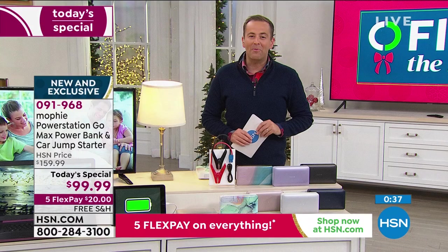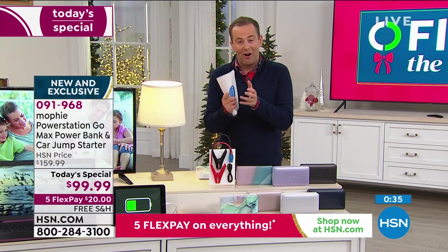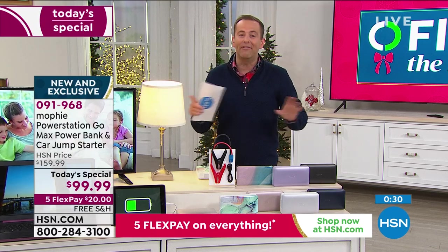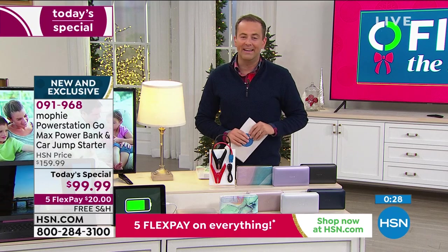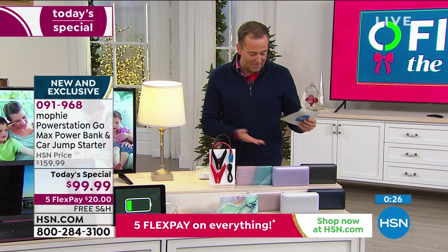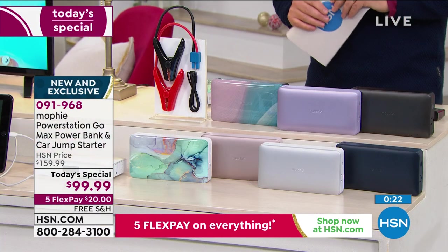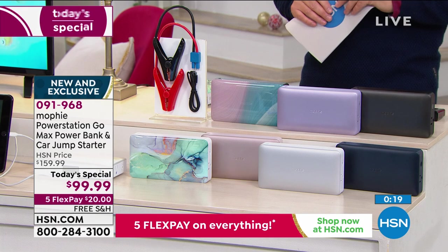Folks, I encourage you to grab it while you can. Our today's special pricing will be ending soon. You're getting the best value, the lowest price ever on an exclusive Mophie — the GoMax, the most powerful we've ever been able to do. Five flex pay, $99.99, and free shipping.